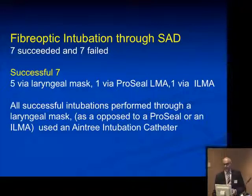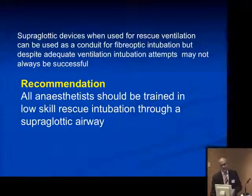In cases where a supraglottic airway device was used, seven were successful and seven failed. Five were with a classic LMA, one with a ProSeal, and one with an intubating LMA. All five with a classic LMA were done with an Aintree intubation catheter, possibly supporting the recommendation for this device in the DAS guidelines. The recommendation is that all anesthetists should be trained in this low-skill rescue intubation technique through a supraglottic airway device.